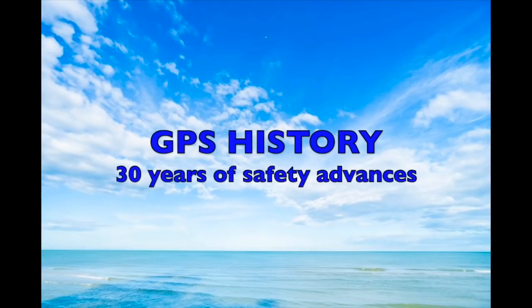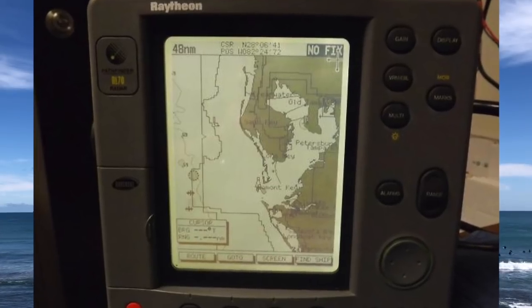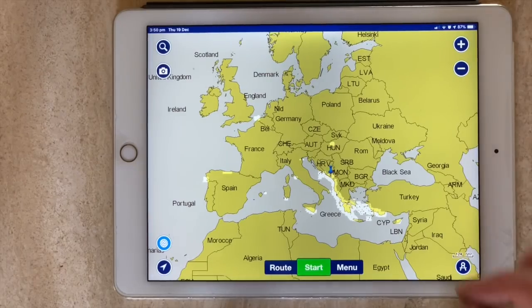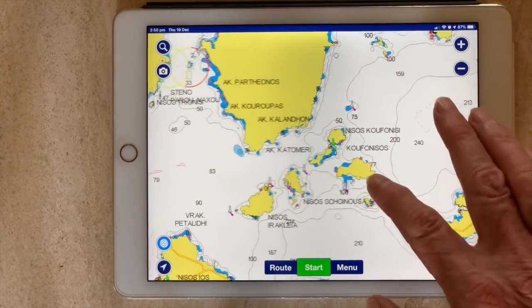The original GPS units just gave a position to plot on the chart — amazing at the time. Then 20 years ago we bought our first chart plotter and saw the moving display on the digital chart. The biggest breakthrough was 10 years ago with the arrival of Navionics for the iPad, for the price of one or two paper charts — we now have access to thousands of charts all over the world. The iPad is a convenient and safe backup, in my experience more reliable than chart plotters, which can fail due to problems in the yacht's network.